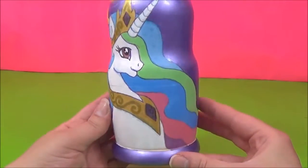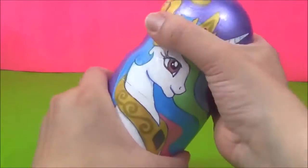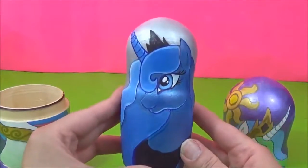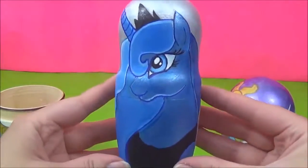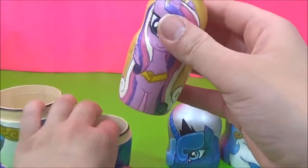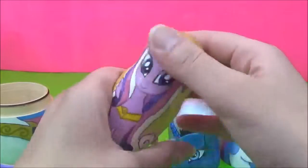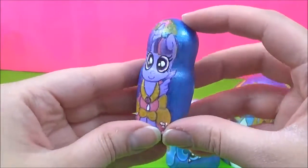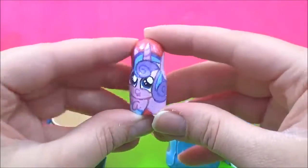Princess Celestia. Princess Luna. Princess Cadence. Princess Twilight Sparkle. Flurry Heart.